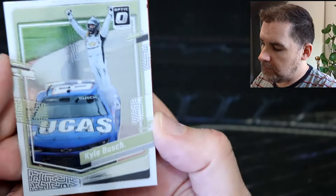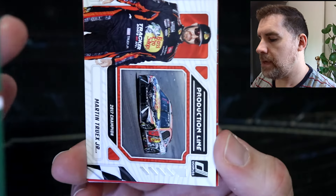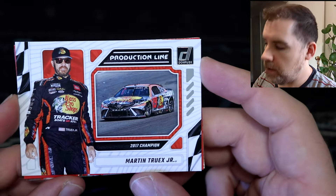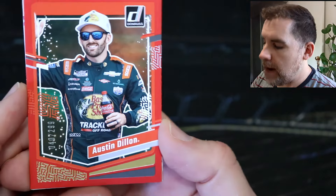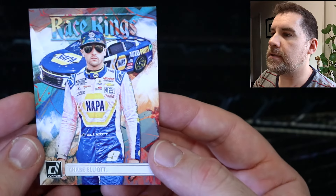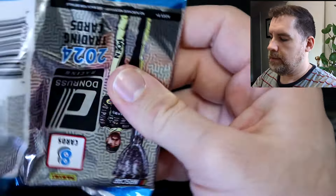We've got an optic of Kyle Busch — great picture. Not numbered, but it just looks like it should be. Our first production line — Martin Truex Jr., 2017 champion. We've got a red Austin Dillon, 40 out of 299. Kyle Petty retro. Chase Elliott is our first Race Kings — love the design. Race Kings is one of my favorite inserts in Donruss Racing, and I think this year it's probably my favorite.